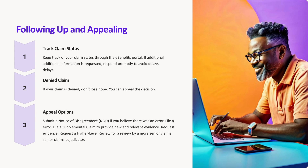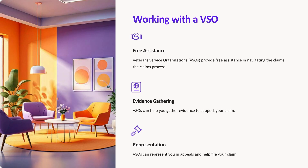Appealing a denied claim. If your claim is denied, don't lose hope — you can appeal the decision. One, Notice of Disagreement: submit a Notice of Disagreement if you believe there was an error. Two, Supplemental Claim: provide new and relevant evidence to support your case. Three, Higher Level Review: request a review by a more senior claims adjudicator.